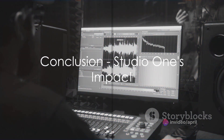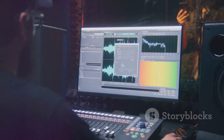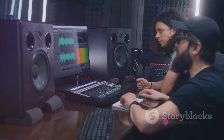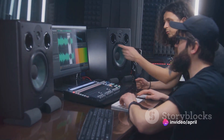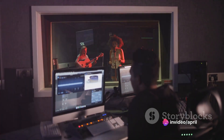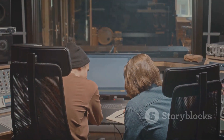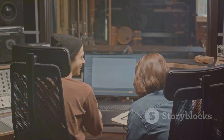To sum it up, Studio One is a beacon of innovation and simplicity in the realm of music production software. Its intuitive workflow, endless creative possibilities, seamless integration, innovative features, and supportive community make it an excellent choice for musicians and producers. In a world where technology and creativity intersect, Studio One stands tall, redefining the way music is created and produced.